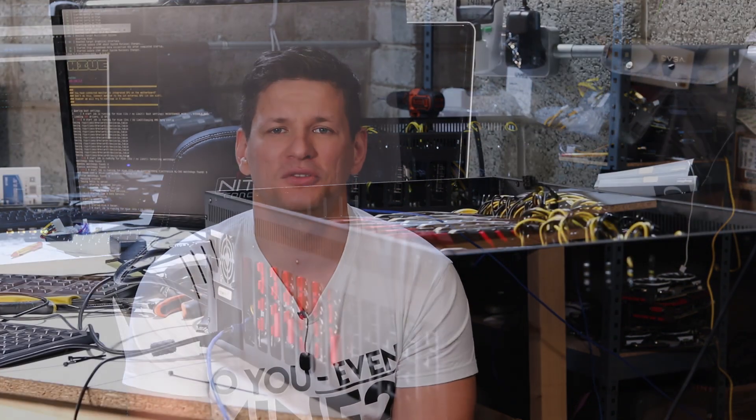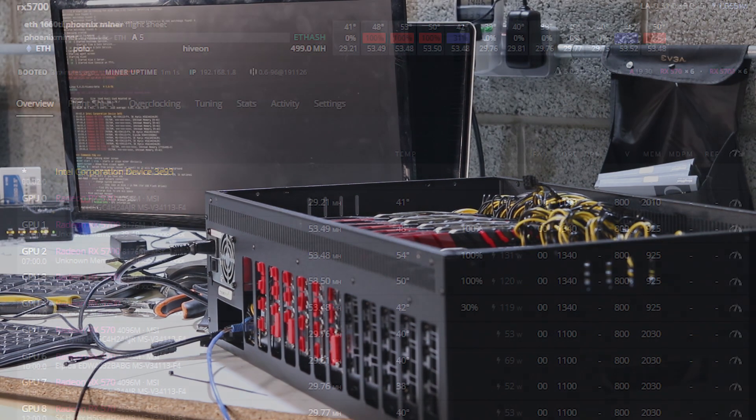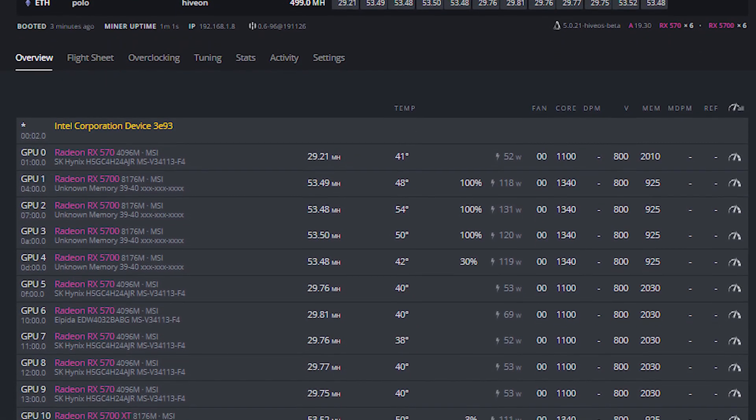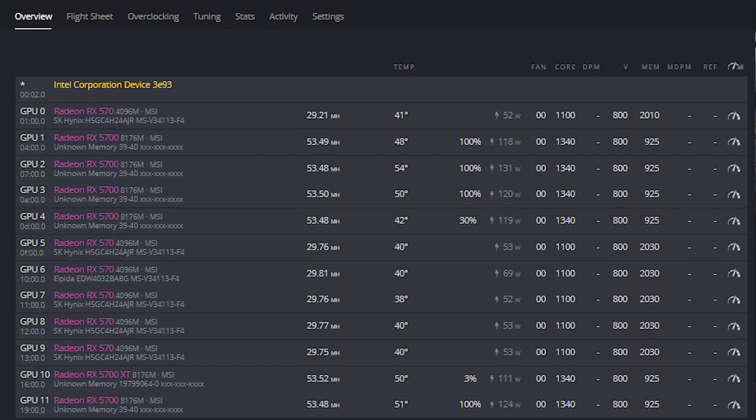I wanted to test just to see the difference. You can run them all together on HiveOS, but you cannot use the AMD tweak tool on all of them — only on the RX 570 graphics cards.